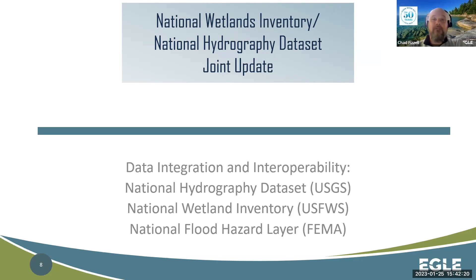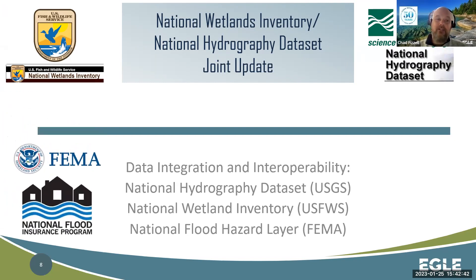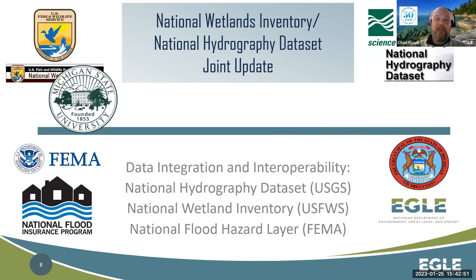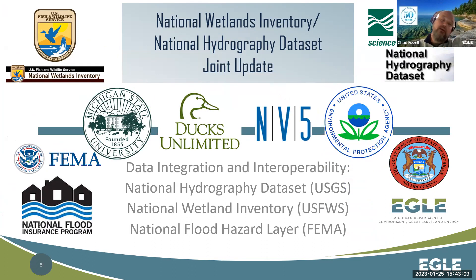The high-resolution topography generated from LIDAR data is changing the game in terms of how we do a lot of this work. Looking at the old NWI dataset with current imagery, one of the things we've always tried to avoid is over-mapping and under-mapping. The original NWI probably did a lot of both. We've attempted to hone in on that with new data — looking at imagery in color infrared, you can really get a feel for saturation and inundation in a way we never could on older imagery.